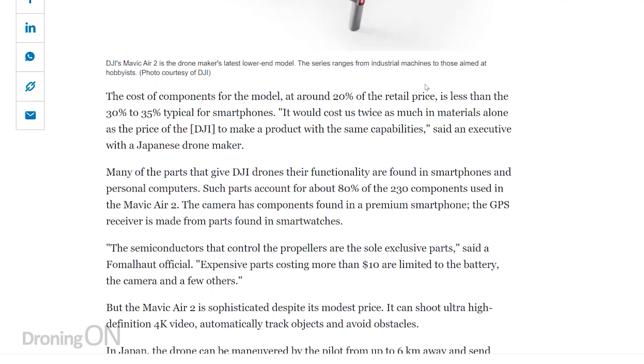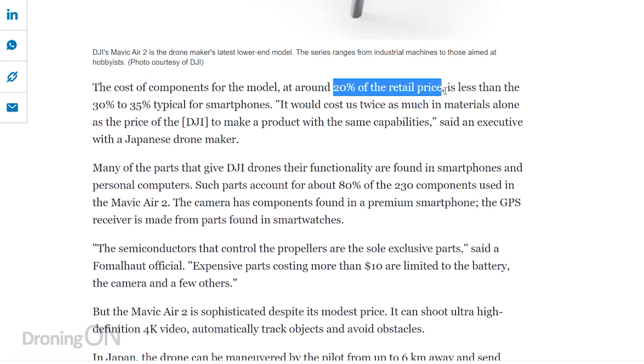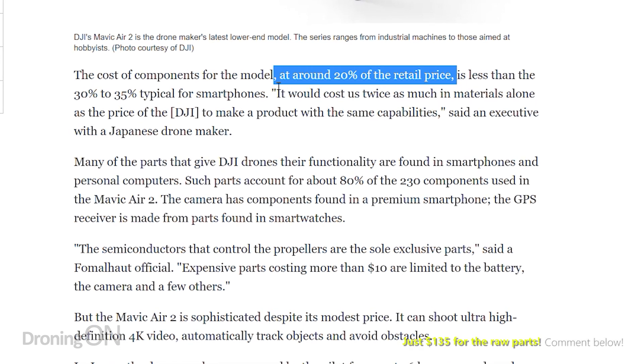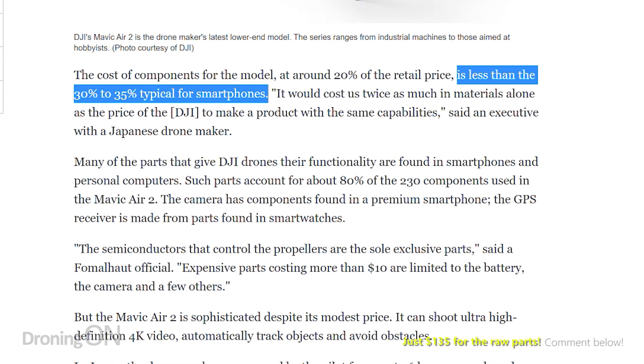To put that in simple terms, that's around 20% of the retail cost. In comparison, smartphone manufacturers generally have a manufacturing parts cost of around 32%, so DJI are very clever here and they certainly have a very good thing going.